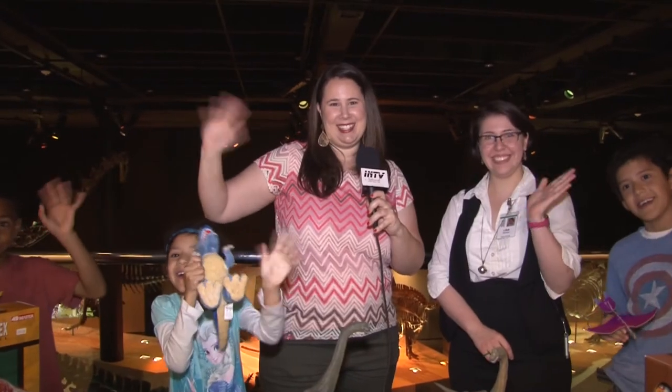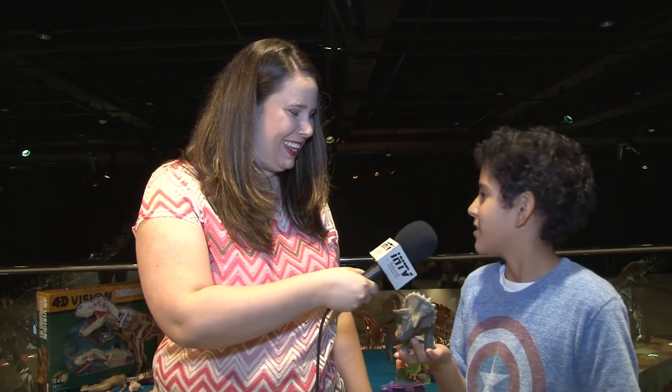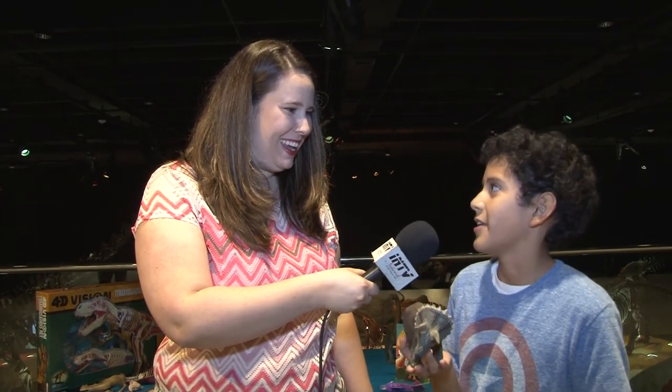Moms, dads, I encourage you — come on out, bring your kids. We will be giving away a special family four-pack of tickets so you can bring your kiddos out to the museum and experience it for yourself. Thanks so much for joining us, Lisa. Thank you so much, I had so much fun with you guys today. Bye! Now Diego, what did you think about our special tour at the Houston Museum of Natural Science today? I think it was awesome. It was the best tour I've ever had.